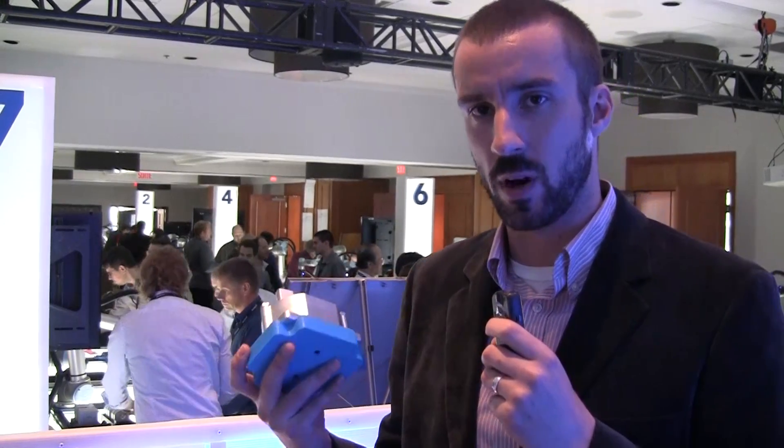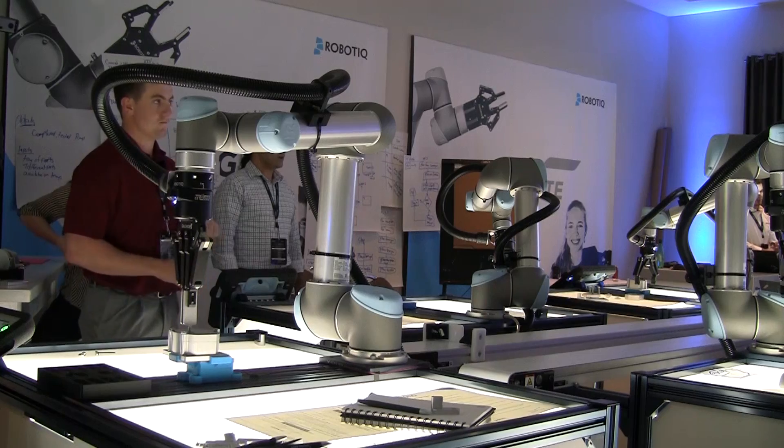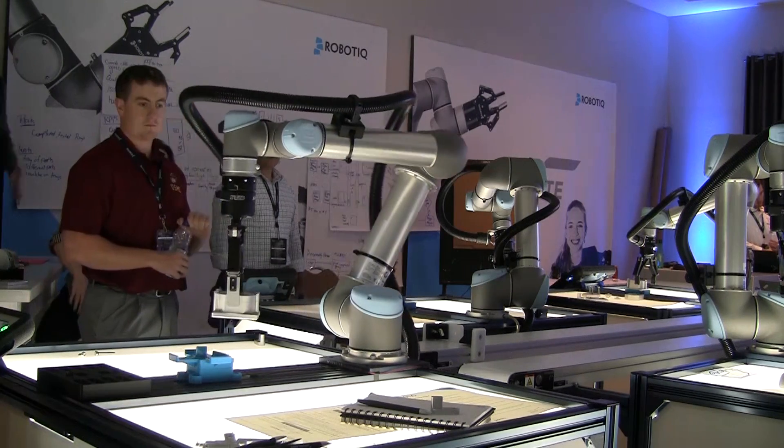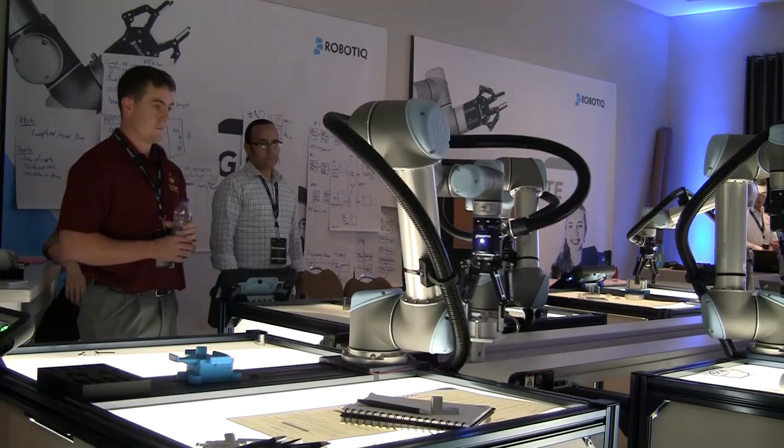Over 100 participants, representing 75 companies from 22 different countries, have come to make as many parts as they can in 24 hours. Each team is working with five Universal Robots UR5 cobots, Roboteque sensors and end-effectors, and a new methodology called Lean Robotics, created by Roboteque CEO Samuel Bouchard.